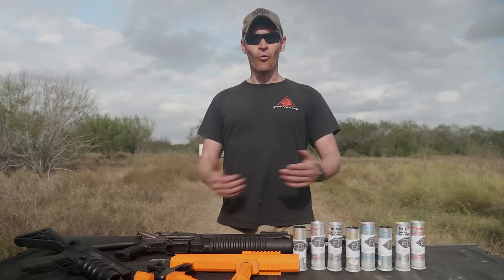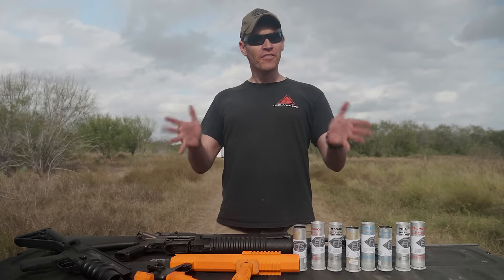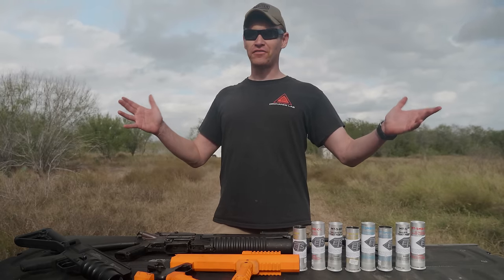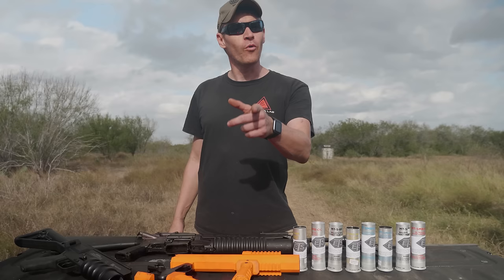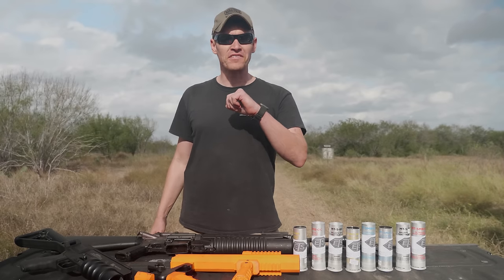Howdy, folks. Welcome to another video here at Ordnance Lab. This right here started as kind of an impulsive thing, like a lot of our videos start — with our friend Craig in Florida, by the way, Tactical Griffin there on Instagram. Make sure to give him a like.